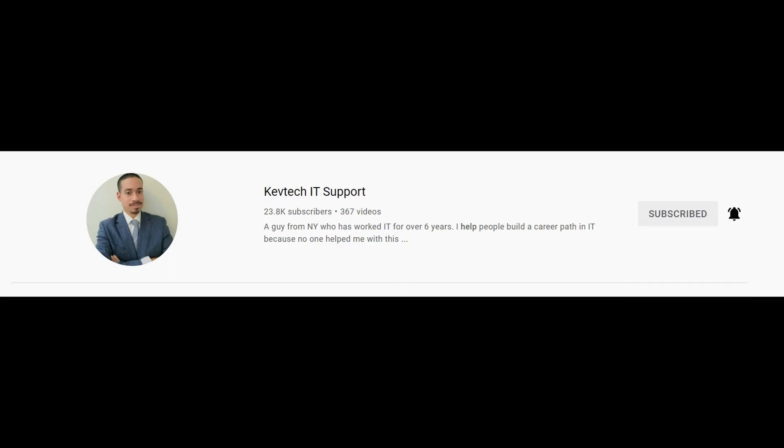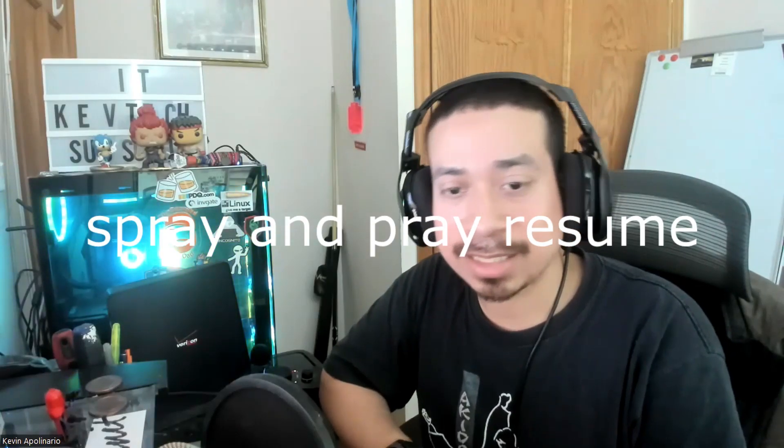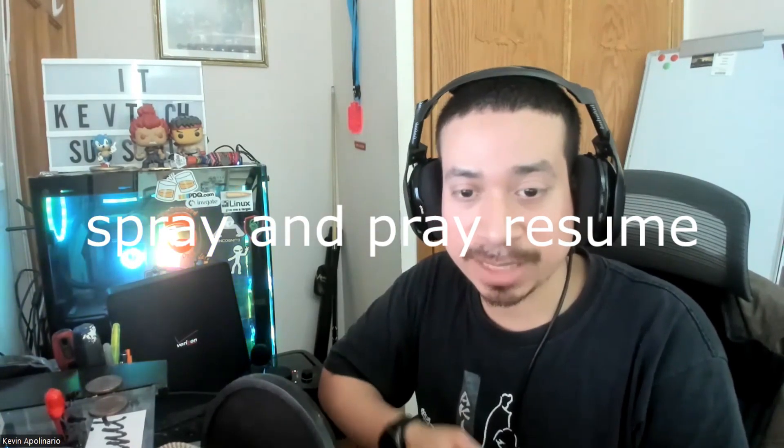A lot of people — whether brand new or already experienced — make this common mistake. Number one is spray and pray the resume. A lot of people that are brand new to IT just submit their resume everywhere without tailoring it. Your resume has to be tech-related and specifically edited for each role. Don't apply for 100 jobs and expect someone to call you.